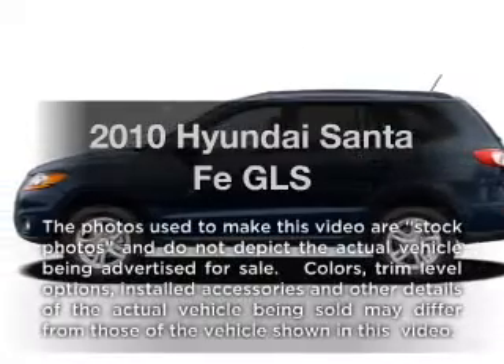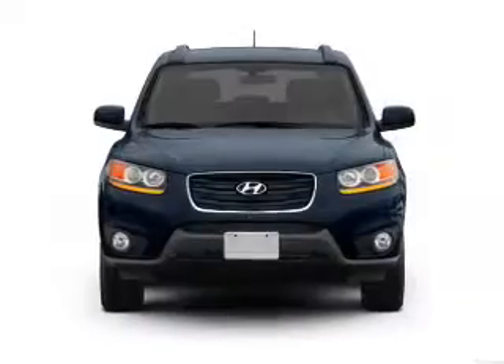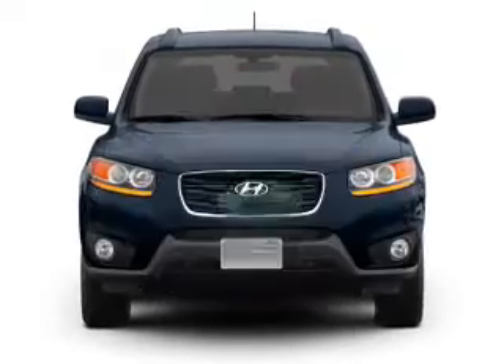Imagine yourself in this 2010 Hyundai Santa Fe. This is the set of wheels you've been looking for. With low miles, this automobile will take you far and get you where you want to go.